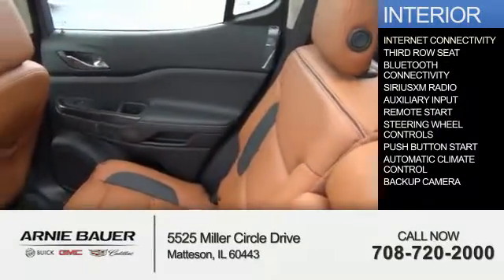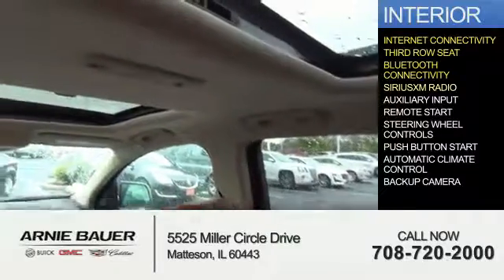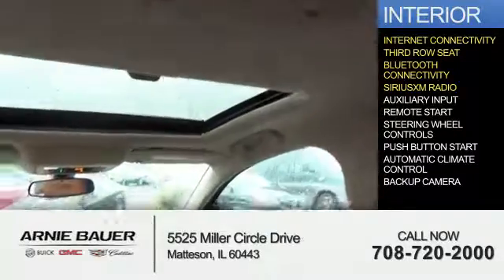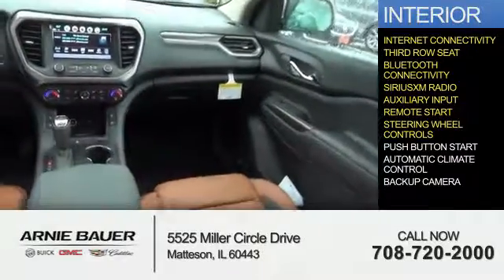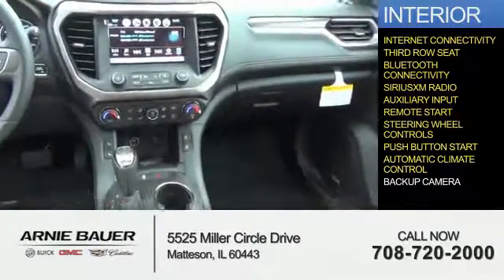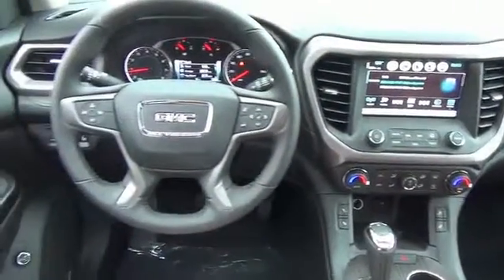Inside you'll find internet connectivity, third-row seat, Bluetooth connectivity, Sirius XM satellite radio, auxiliary input, remote start, steering wheel controls, push button start, automatic climate control, a backup camera — great quality at a great price.